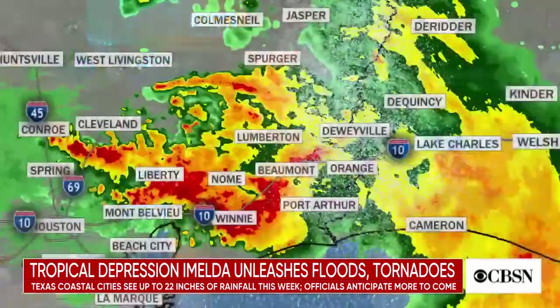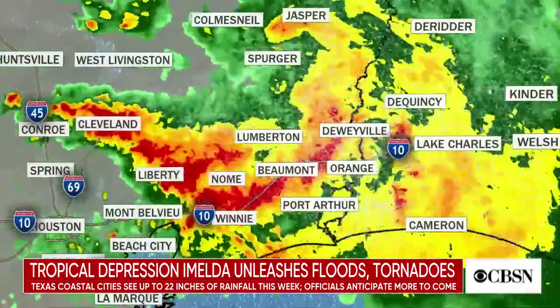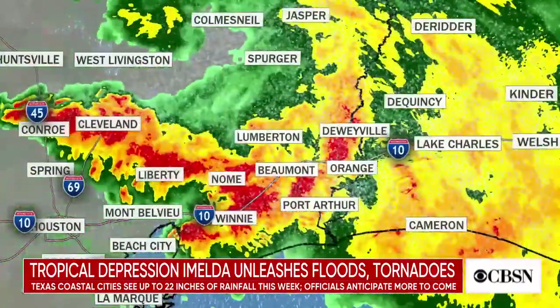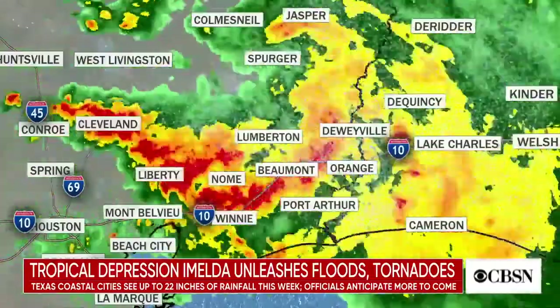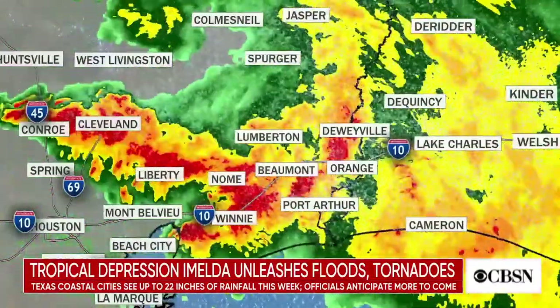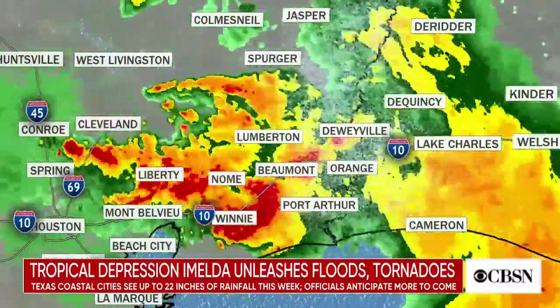Turning now to Texas, where Tropical Depression Imelda is dumping heavy rains and unleashing tornadoes across the state. The storm is moving north with winds of up to 30 miles per hour, spawning several twisters east of Houston and damaging homes. Imelda has already dumped up to 22 inches of rain in some southeastern parts of the state. CBS News correspondent Janet Shamlian is joining us by phone from Beaumont, Texas.